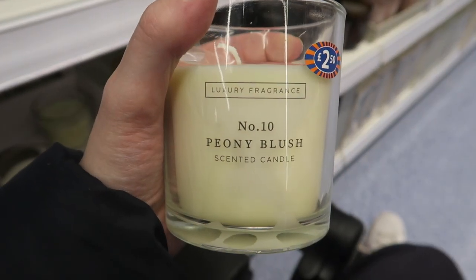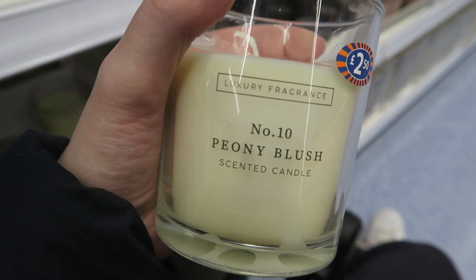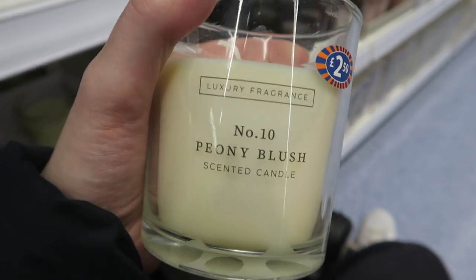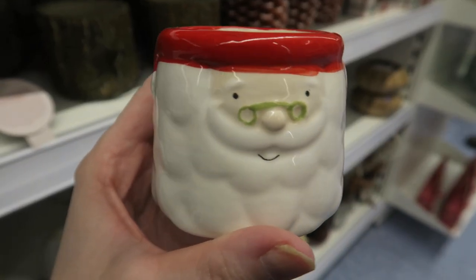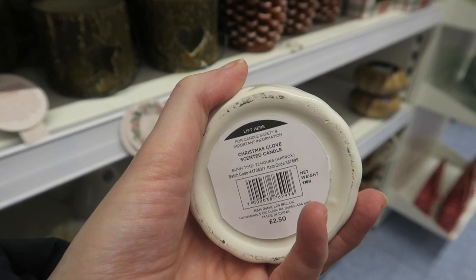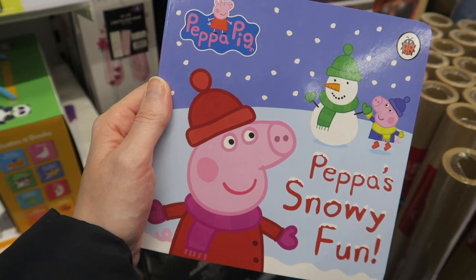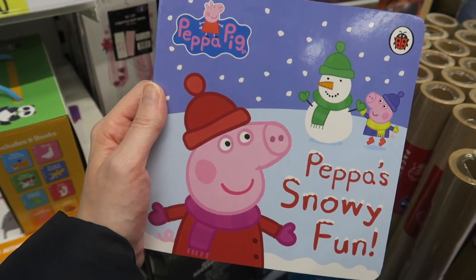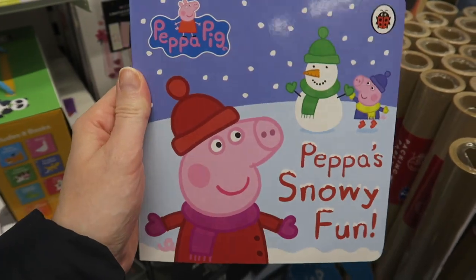They've got this luxury fragrance range which has got wax melts, candles, reed diffusers and stuff - and I'm sure it's meant to be a dupe for Jo Malone. Found this little Father Christmas scented candle for £2.50 - it is Christmas clove scented and it smells very Christmassy. We've got some Christmas books including this pepper one - the kids would love this.